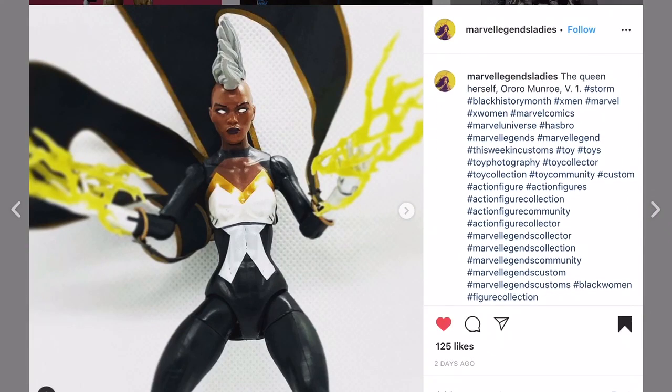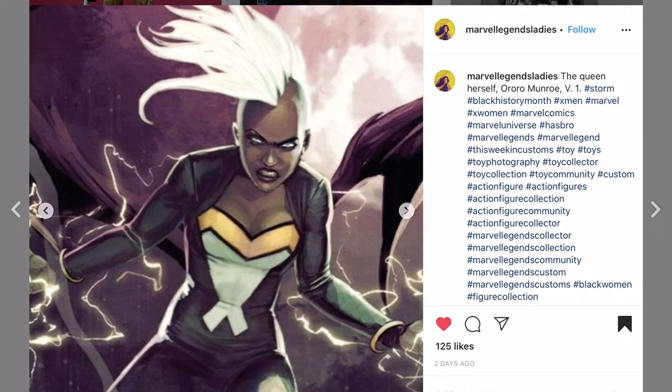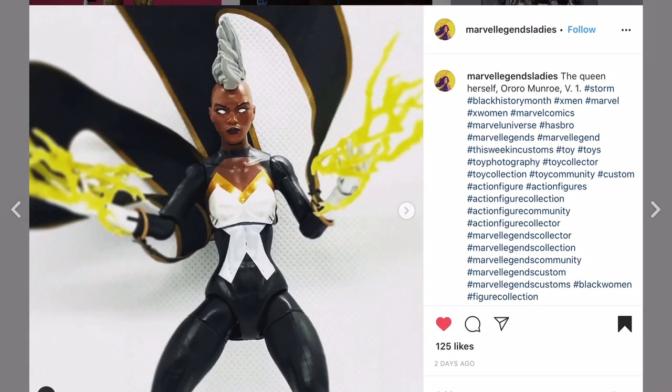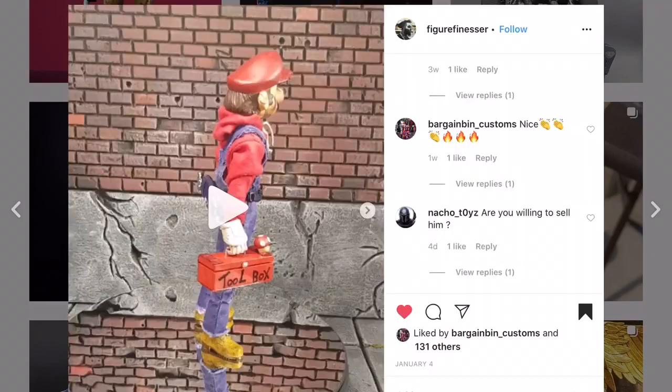Marvel Legends Ladies showcase - did you do this or did somebody else? I think you commission customs. This is a really cool looking Storm. It almost looks like the Toys R Us release. I started collecting after that but that's a cool looking Storm. Thanks for sharing.